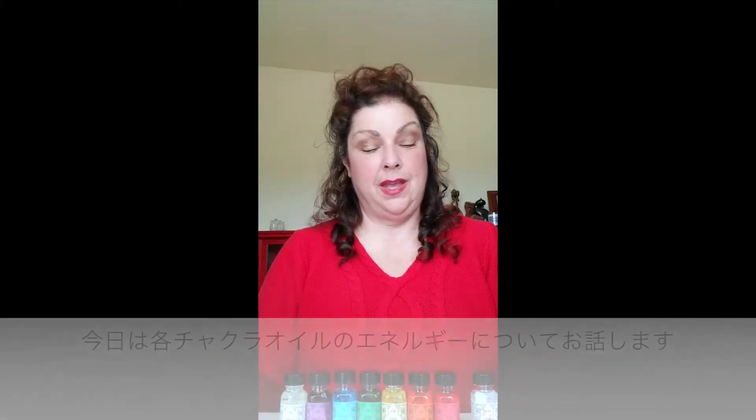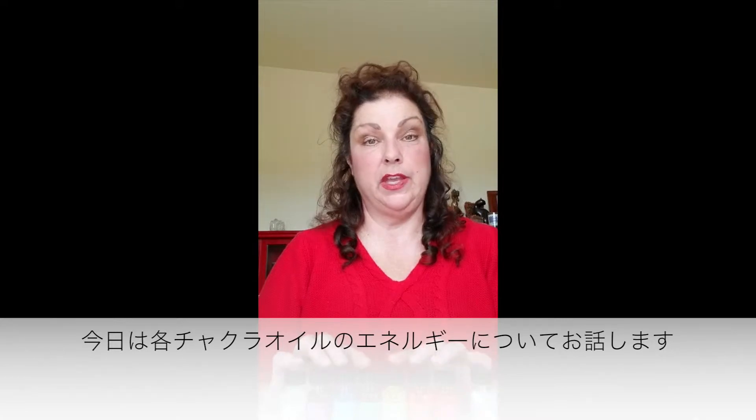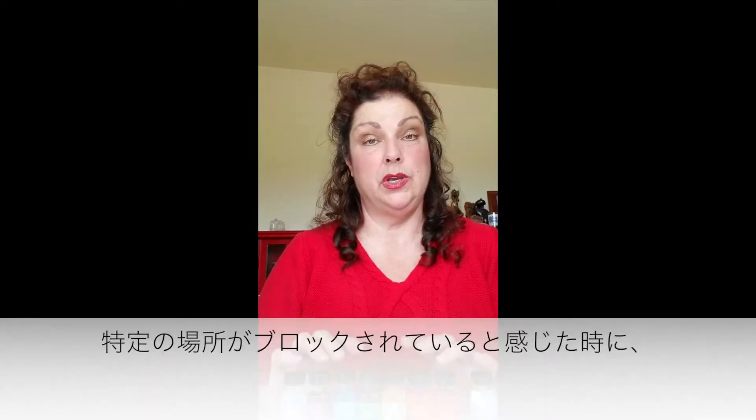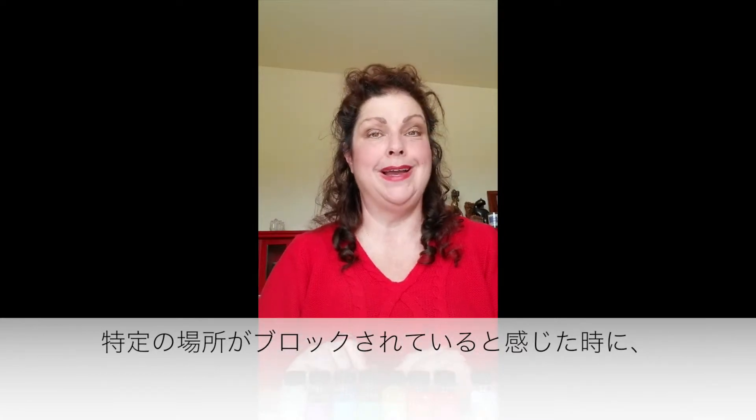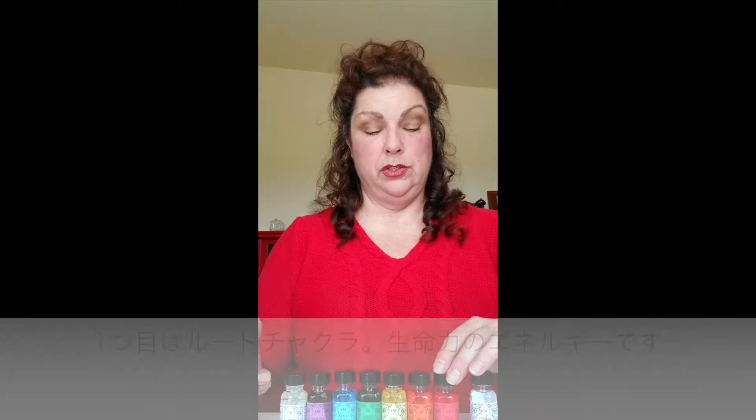Hi, this is Ms. Donna. Today I'm going to talk just a little bit about the energy for each of the chakra oils, so you can help select which oil you might need if you're feeling blocked in a certain area.